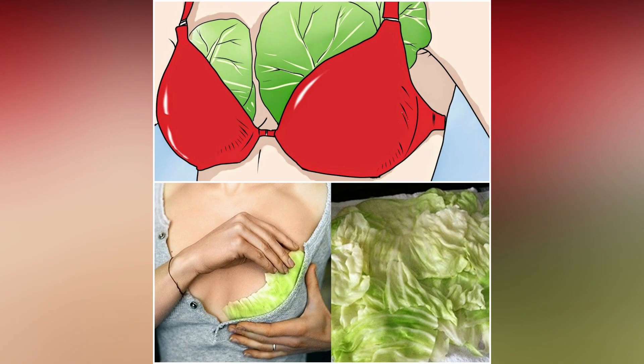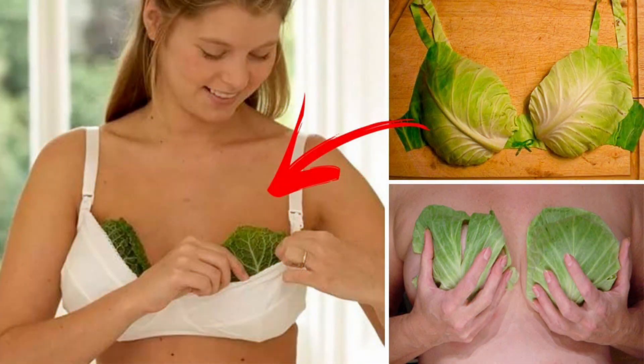Cabbage leaves. In ancient times, a woman used cabbage leaves to fight inflammation that is caused by nursing a baby. They added the cabbage leaves onto their breasts until the leaves got warm.